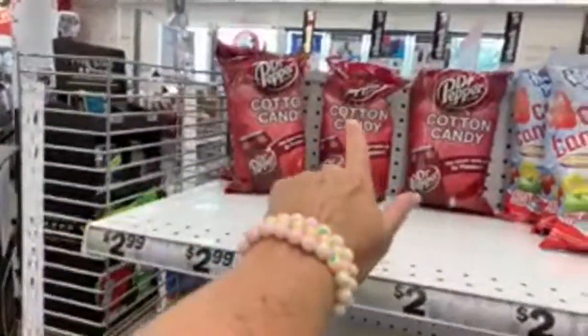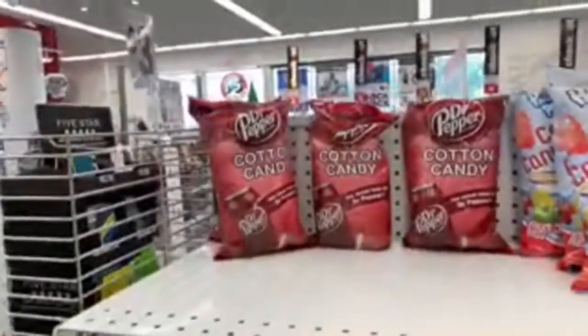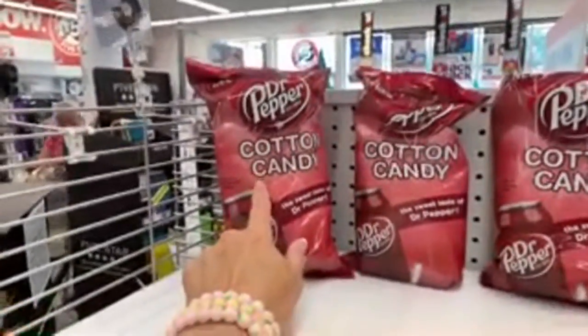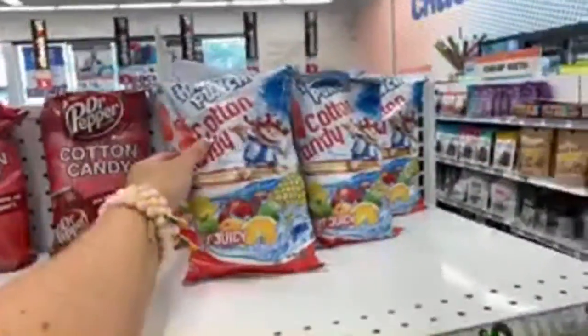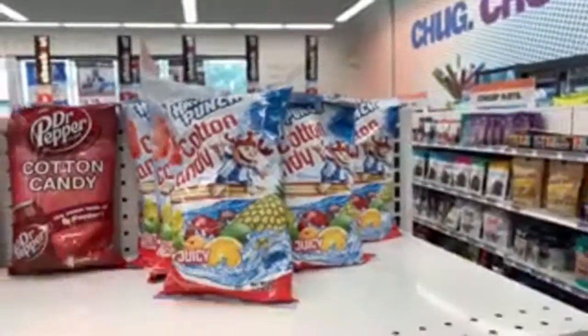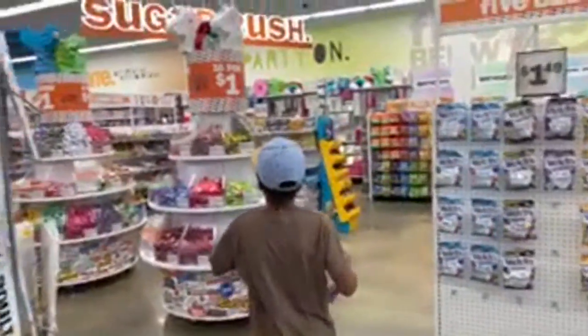Remember the Dr. Pepper cotton candy? I tried it about a year ago — it was really good and like 50 cents at Family Dollar on clearance, but it's $2.99 here. They also have Hawaiian Punch juicy cotton candy — that sounds so so good. We talked about it during a car vlog.